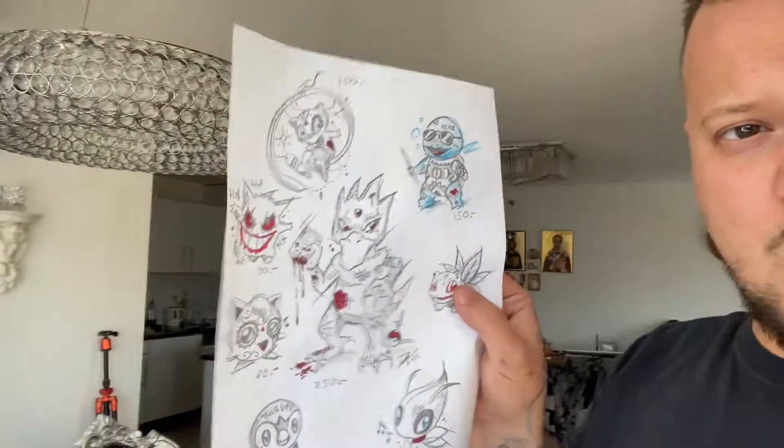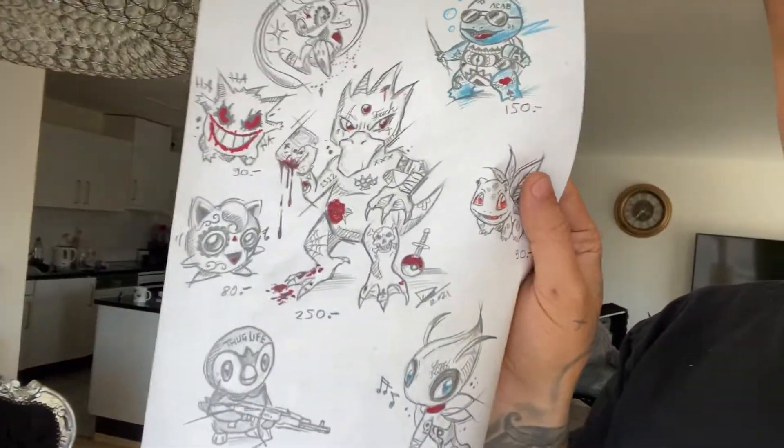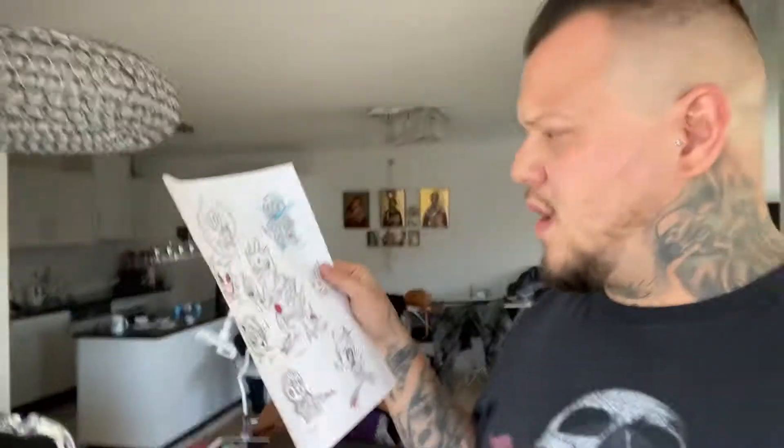Hello my dear friends and welcome to another episode of Darko Tattoo. Today I'm going to tattoo a really nice looking Golduck Pokemon. I posted some wanna-do designs on Instagram and asked people if they wanted one. A friend of mine made an appointment and said he wants the Golduck. Now let's go and ink this motherfucker.